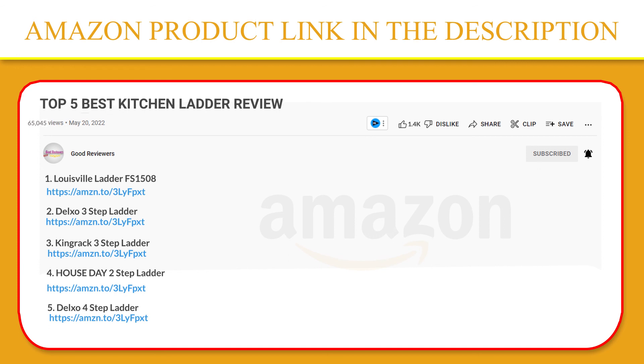Thank you so much for watching. I hope you found this video to be helpful. And if you have any questions about the products mentioned in this video, you can leave a comment down below and I will get back to you as soon as I can. Stay safe, take care, and peace out. Thanks.